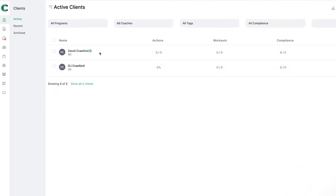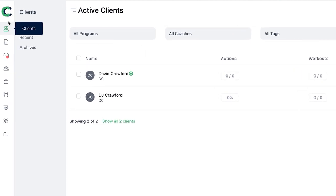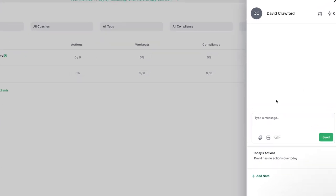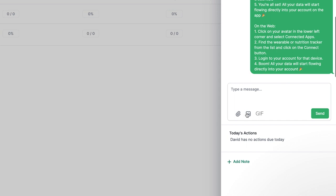When we first come into Coach Catalyst, we're greeted with a dashboard showing our active clients. We can see the client's name, actions, workouts, compliance, and what they've done recently. We can then click on a client and do quick actions — send a message, send files, photos, and GIFs — and we can see their actions and add notes as well.